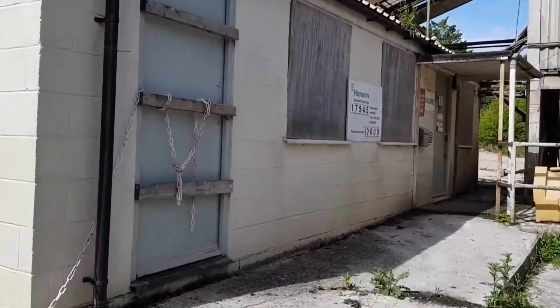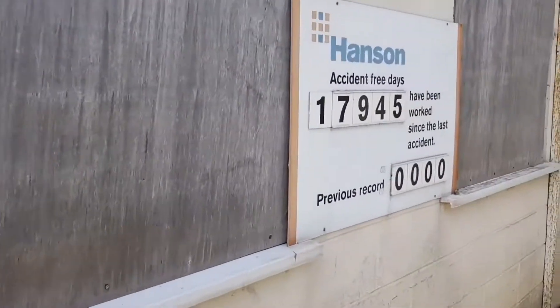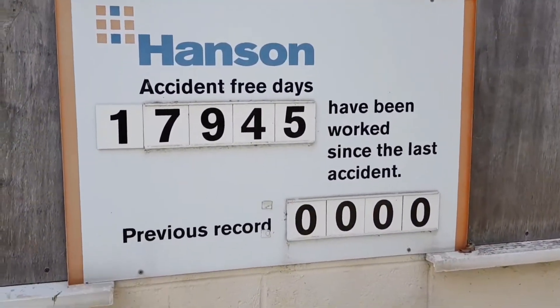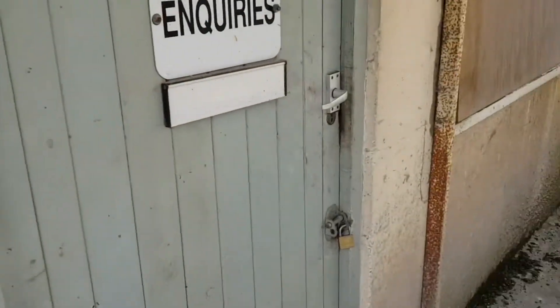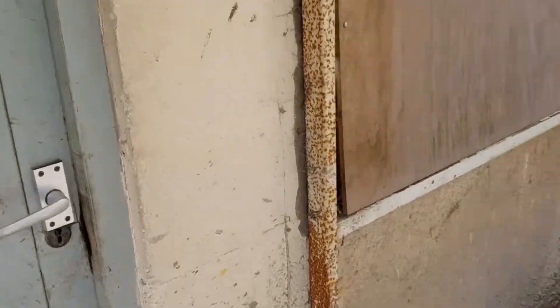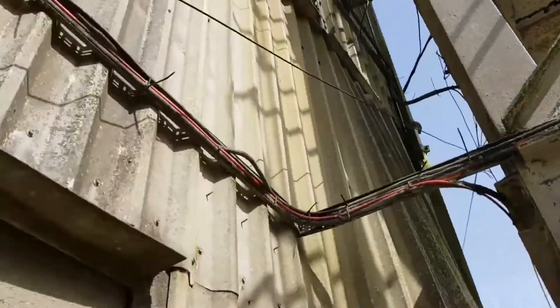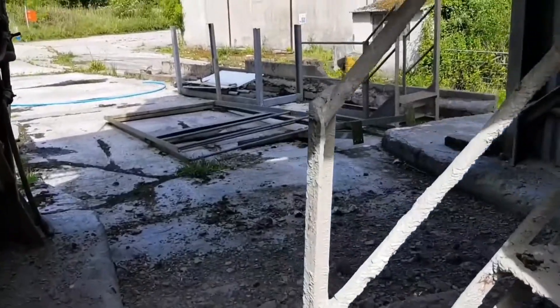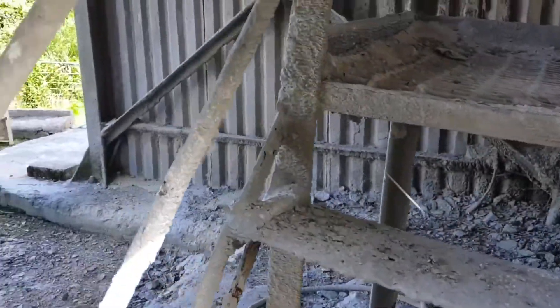It obviously hasn't been shut very long, but it's all been boarded up. Accident-free days - that's good. So this thing has definitely got to be climbed. I'll find how.